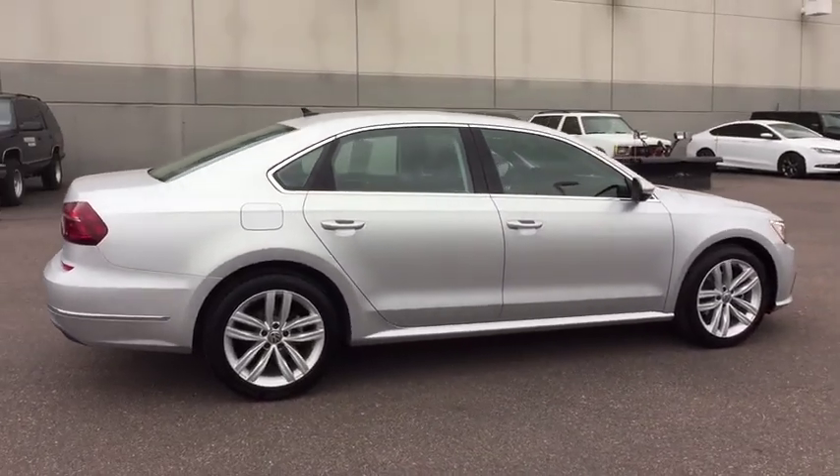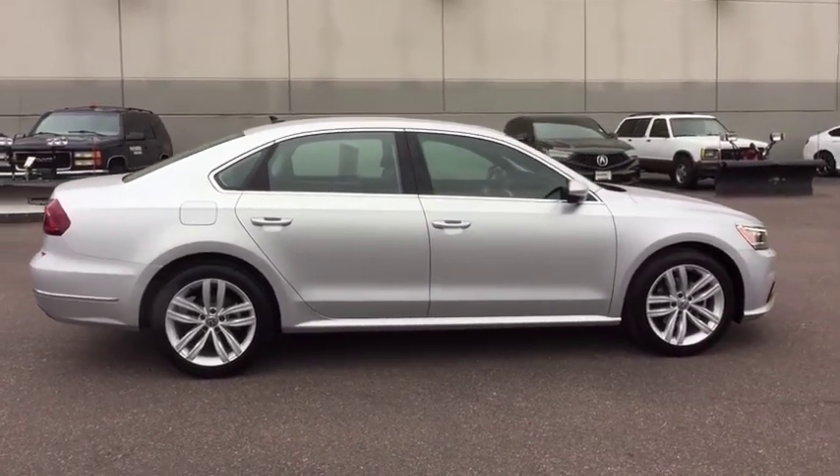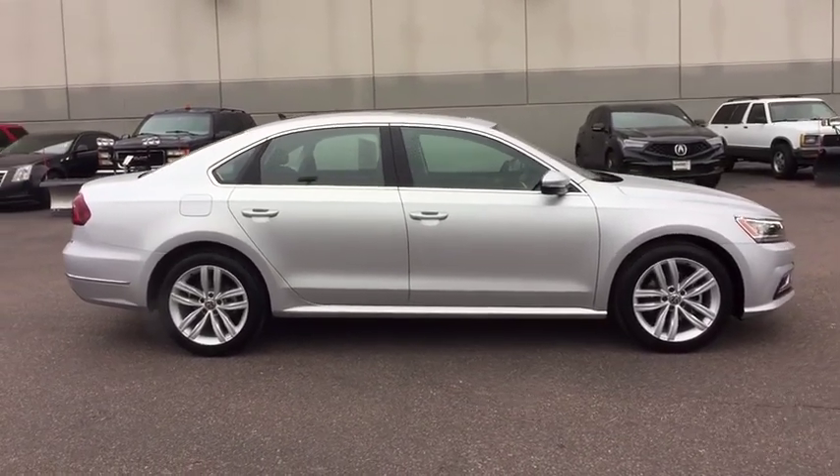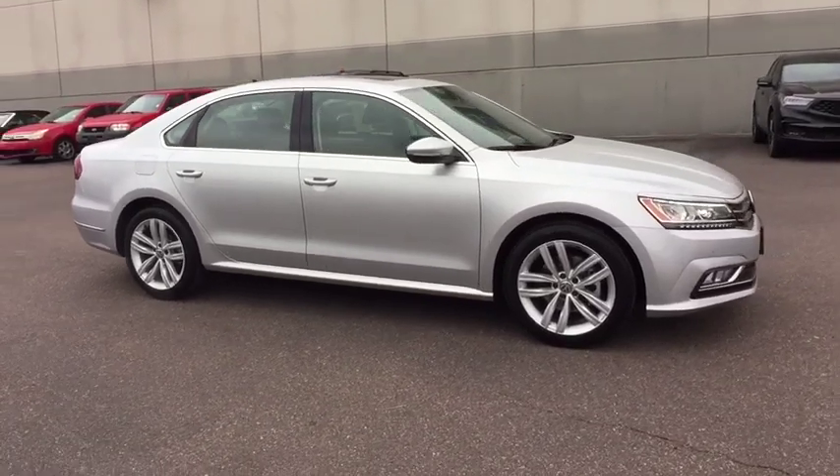This vehicle is Carfax certified one owner and qualifies for Carfax buy back guarantee. Is love at first sight really possible? Let us know when you stop in.